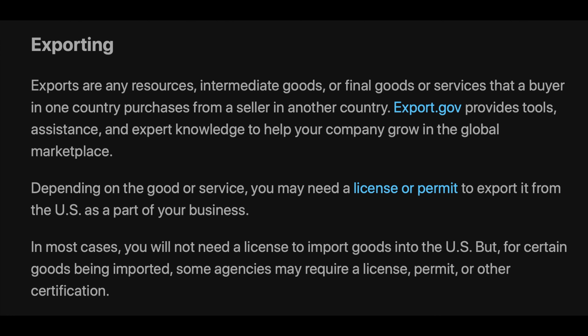Exporting: Exports are any resources, goods, or final goods or services that a buyer in one country purchases from a seller in another country. Export.gov provides tools, assistance, and expert knowledge to help your company grow in the global marketplace.